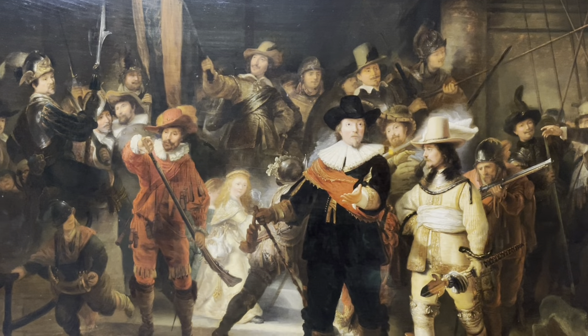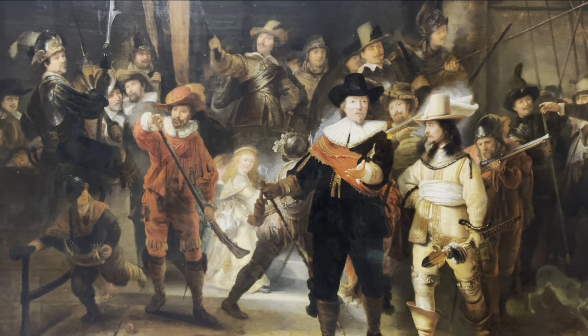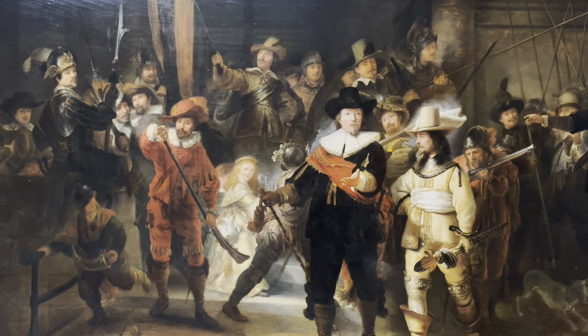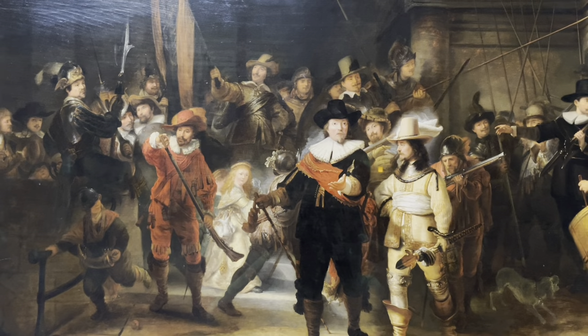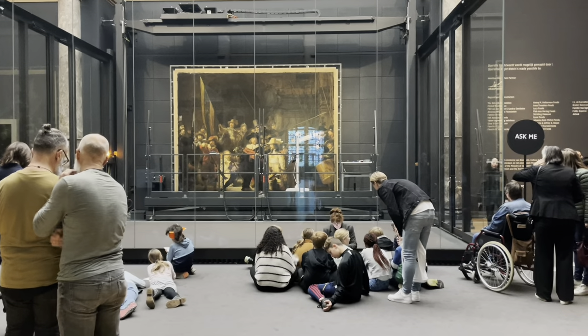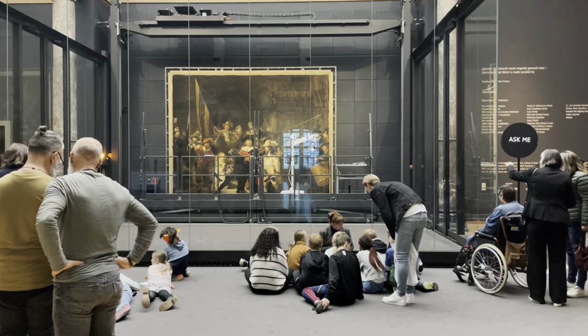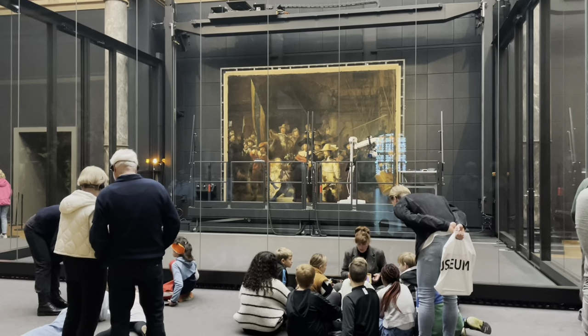The Night Watch is Rembrandt's largest and most famous painting, displayed on the second floor. It represents groups of civilian soldiers who defended the city from attack. Operation Night Watch was launched as the painting is almost 400 years old and showed signs of aging such as discoloration and cracks in the paint layers.